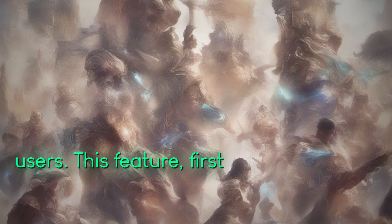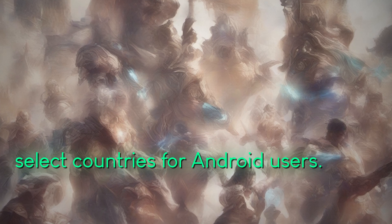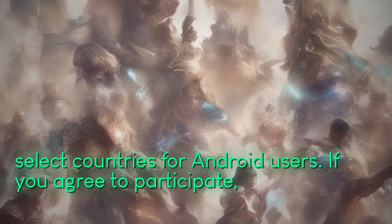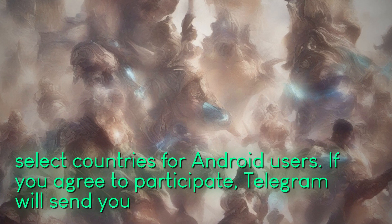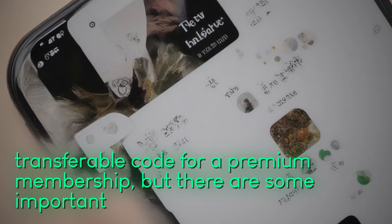This feature, first spotted by the TG Info and Telegram channel, is currently rolling out in select countries for Android users. If you agree to participate, Telegram will send you a transferable code for a premium membership, but there are some important things to consider.